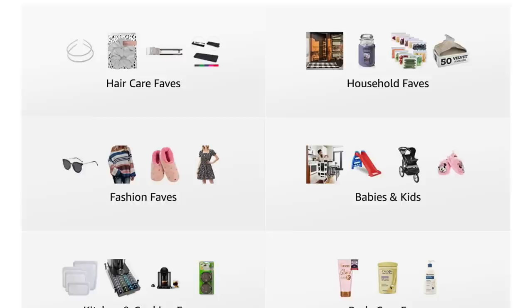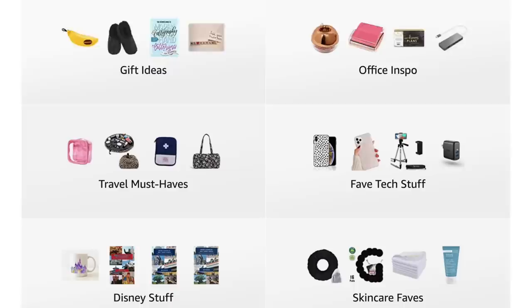I also have an Amazon storefront — I will have the link down below — and that has all of my favorites I've mentioned over the years organized into really nice little folders. Keep in mind, I do get commission if you buy anything through the links or through my storefront. I always like to be upfront about that. So let's dive into my favorites.